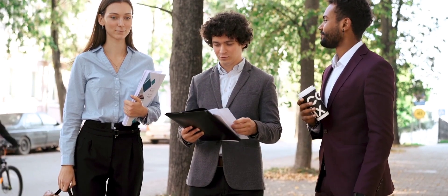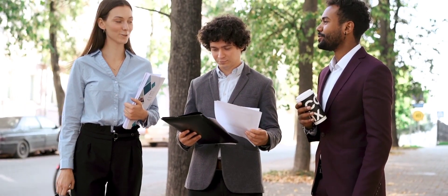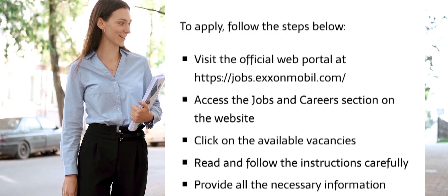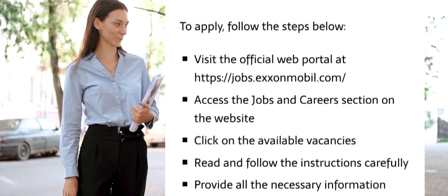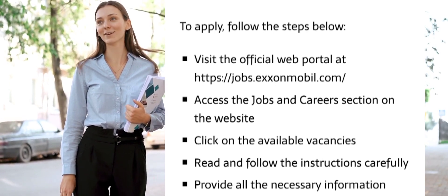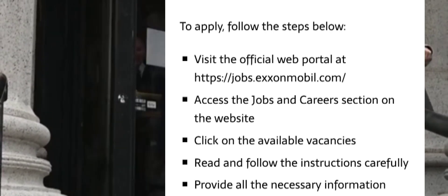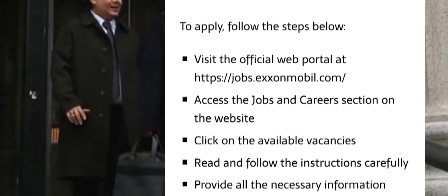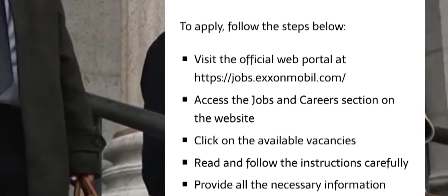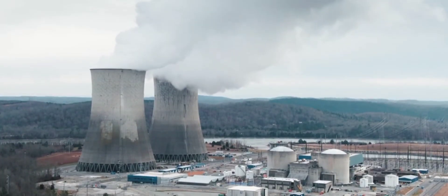That's how you are going to get the job in this organization. The portal address is shown on the screen: you apply at jobs.exxonmobil.com. Access the jobs and careers section on the website, click on the available vacancies, read instructions carefully, and then submit the application as needed. Do not submit multiple applications; make sure all instructions are followed.